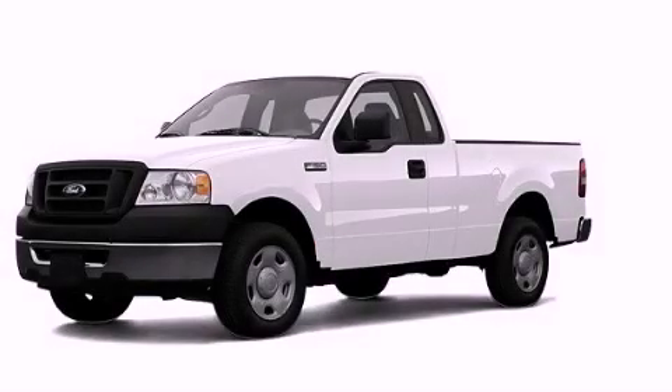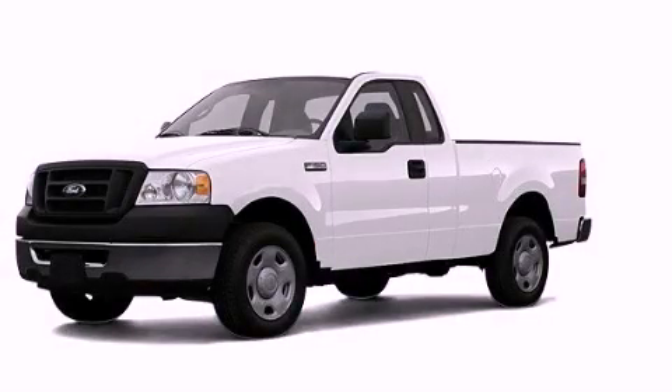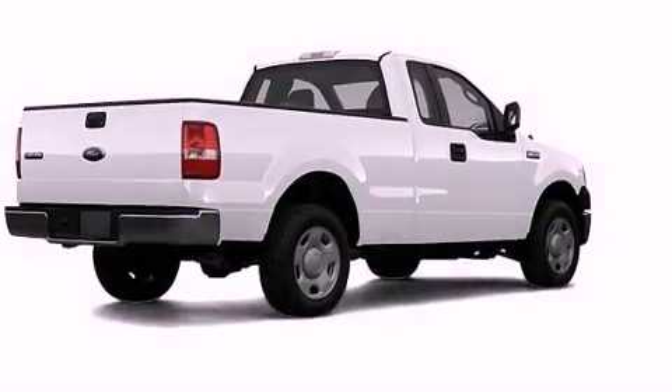This is a 2007 Ford F-150. Strong, durable, and dependable.